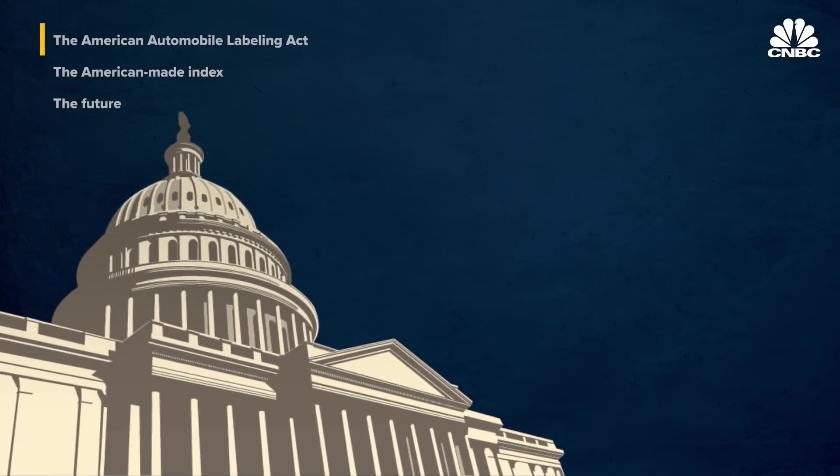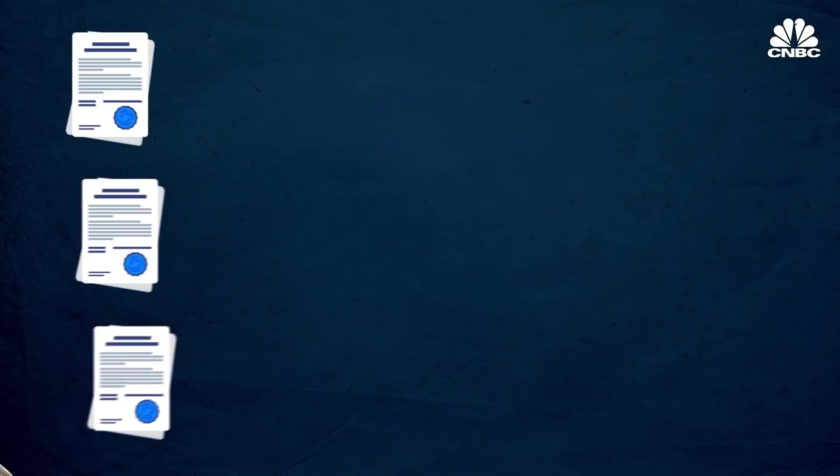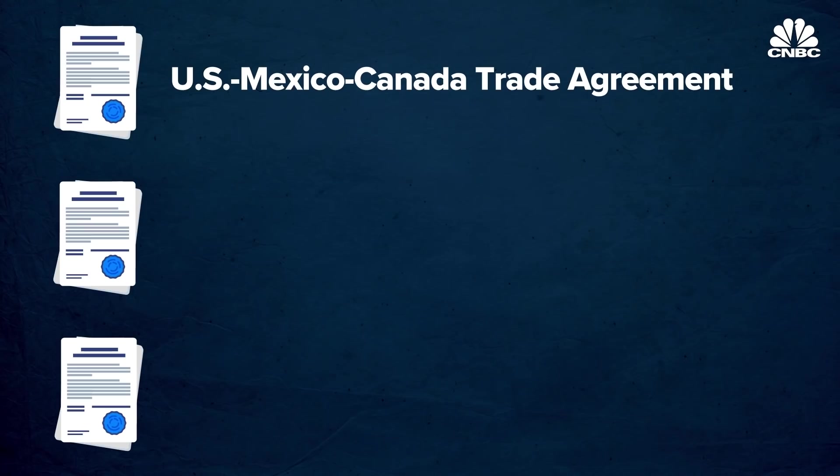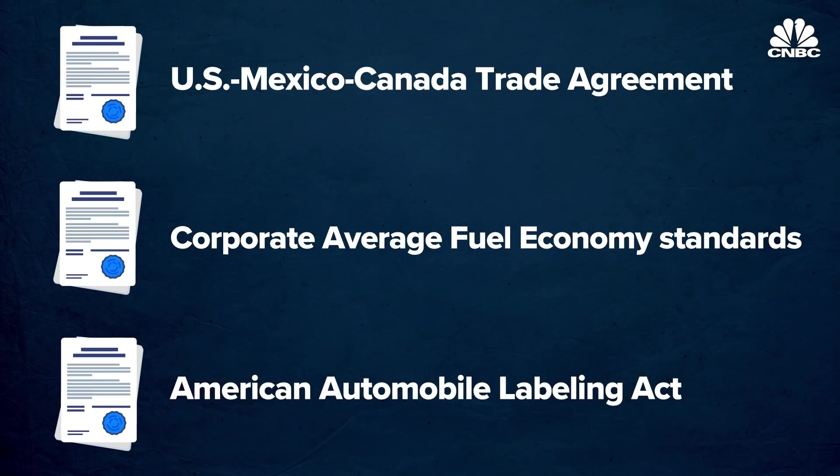The government has three ways to measure content and label its origins, and only one of them is public. Where a car and its parts come from must be labeled under the US-Mexico-Canada Trade Agreement, which went into effect in 2020 and replaced NAFTA. But the only way for the public to get information on a vehicle's country of origin is through a US law called the American Automobile Labeling Act, which requires automakers to disclose where cars are made.